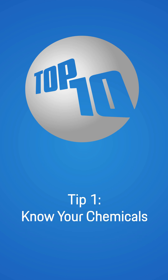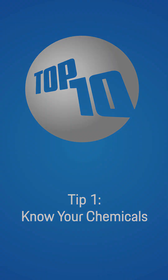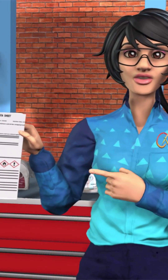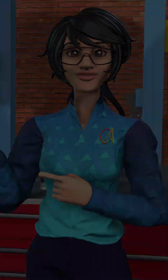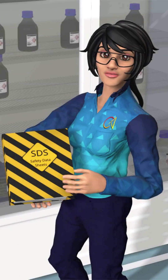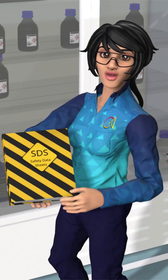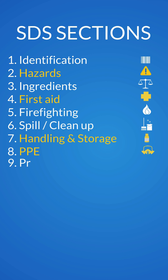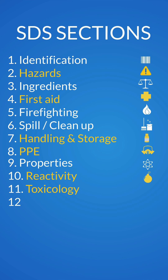Tip number one: know your chemicals. Always review the safety data sheet, or SDS, for any chemical you're working with. Regulations require that SDSs be readily accessible to all employees. The SDS consists of several pages and always has the same 16 sections covering critical information on hazards, first aid, handling and storage.